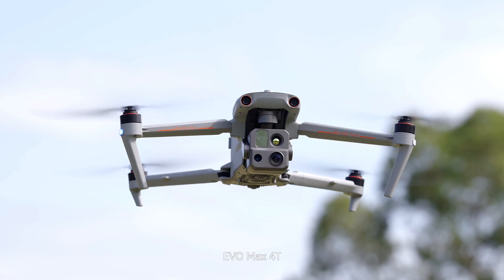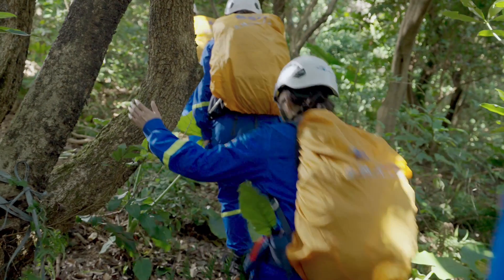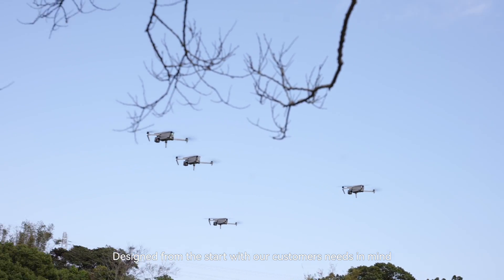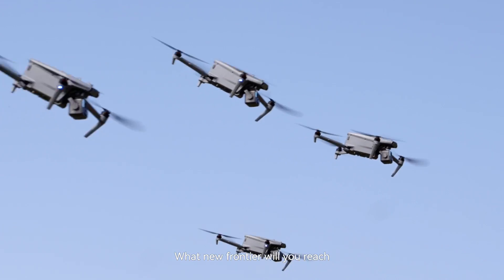The EVO Max 4T — the best aerial drone ever produced by Autel Robotics. It's a new era for autonomous flight, designed from the start with our customers' needs in mind. What new frontier will you reach?